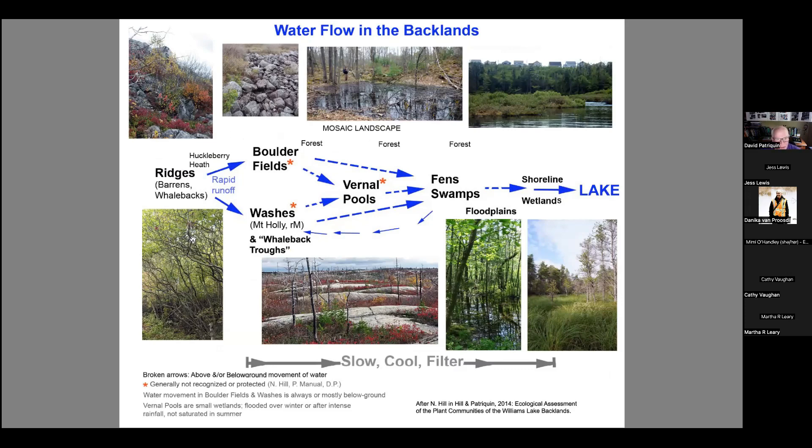Here are examples of the mountain holly washes — really wonderful areas with this magnificent plant, mountain holly. Once you recognize it, you'll see a lot of them on the Chebucto Peninsula. And here is a vernal pond — this pond will be completely dry in summer, except perhaps this summer. It fills up periodically and is generally not recognized, and is often completely overlooked in wetland delineation.